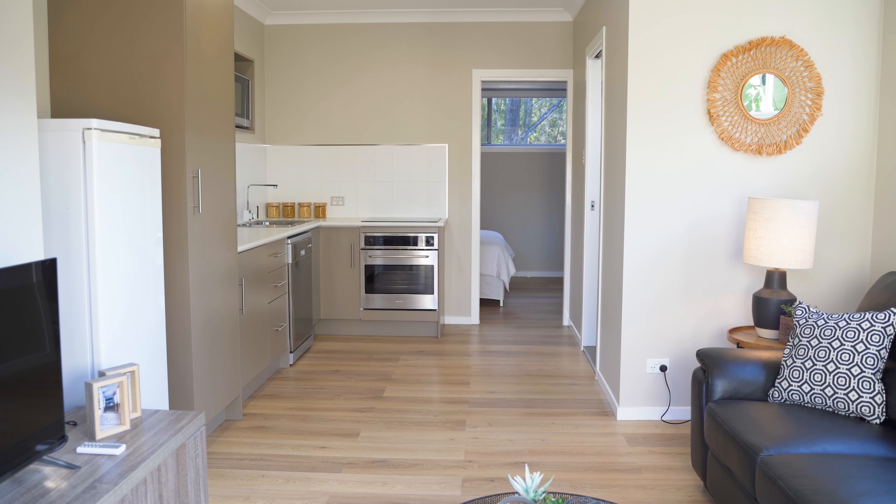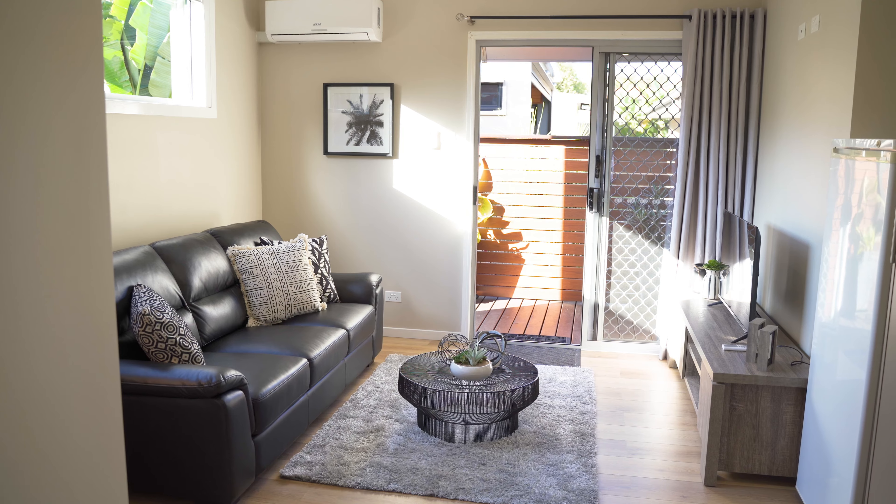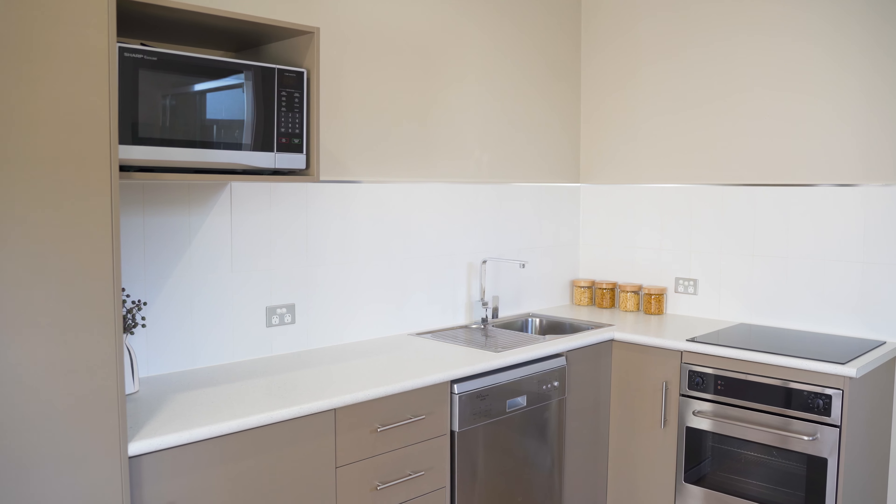On top of that, we also have a one-bedroom granny flat sitting on the side. It's perfectly suitable for a big family or somebody who may want to rent it out.